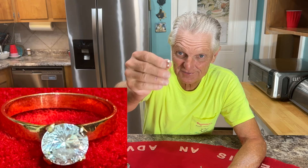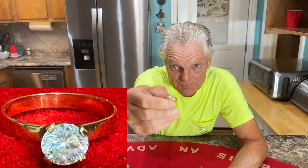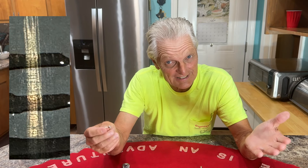I did actually go out yesterday and got three rings. I went out today and got five rings. We have been hitting some pretty good beaches here lately. The one today is a nice ring. The diamond on it is not real, but I did acid test it. It's not marked, so I was thinking that's not going to be real — but it did hold 14K acid.